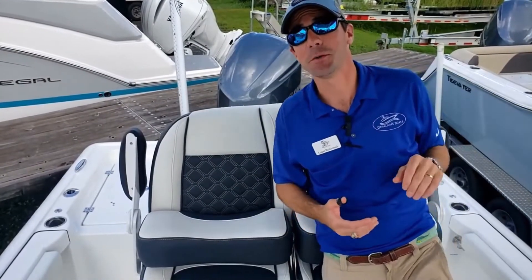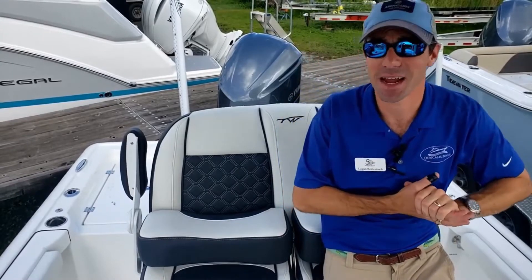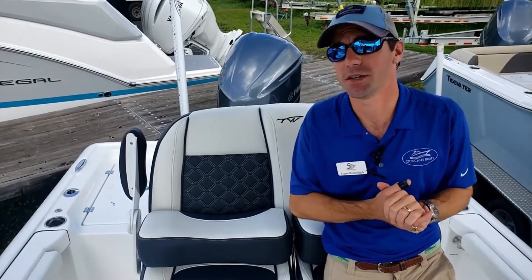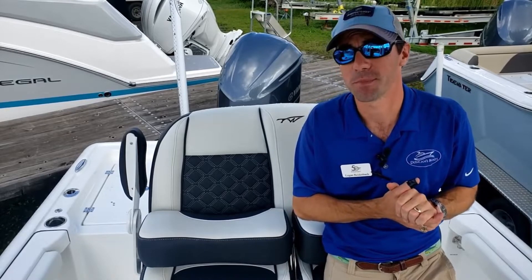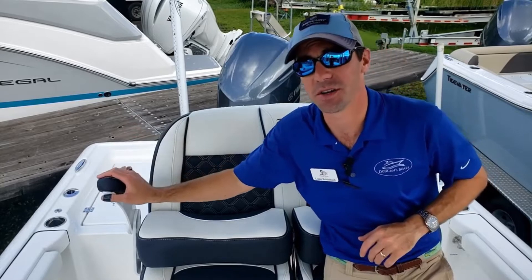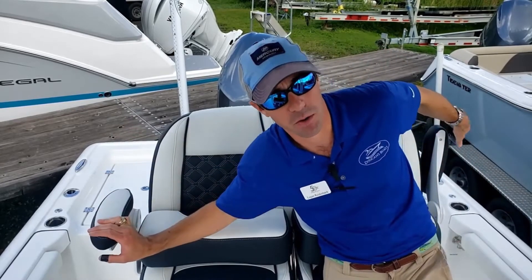Hey y'all, Logan here with Duncan's Boats, and today I want to show you the coolest change Tidewater did for model 2023, and that is armrests here on our deluxe drop bolster leaning post.